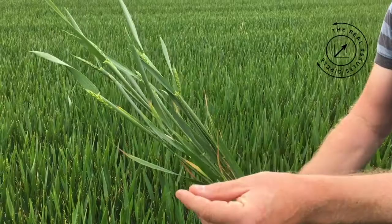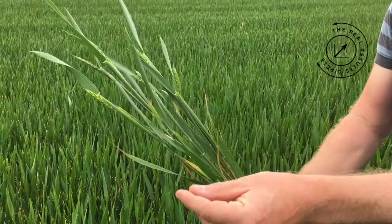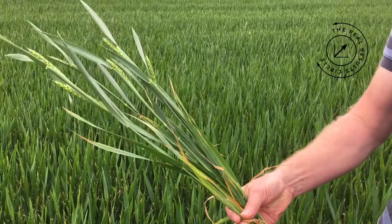Crops generally at the moment are looking very well. The very prolonged dry period stressed one or two out, but they're growing away from it now.